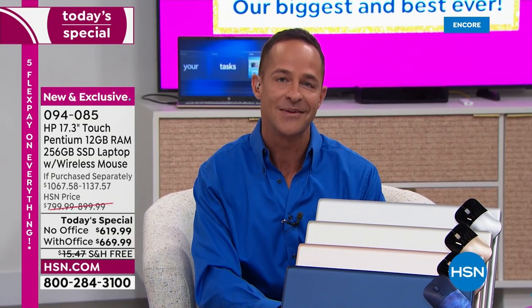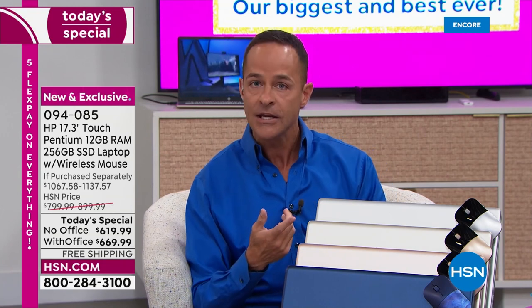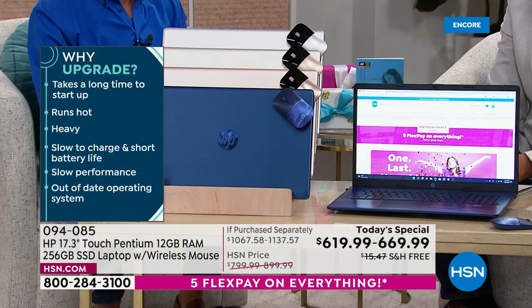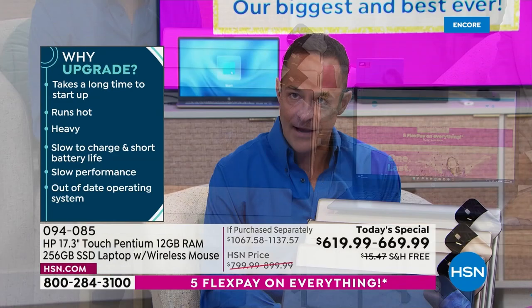To celebrate our return to the studio, we have outdone ourselves with a bunch of number ones. HP is the number one selling computer brand in America — not number two, not number three, but number one. And it's also the number one selling brand here at HSN, across all categories including kitchen, fashion, beauty, and health and fitness.